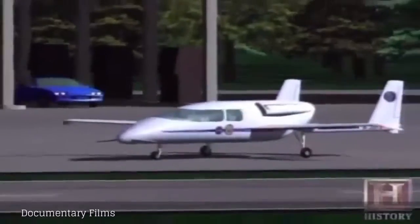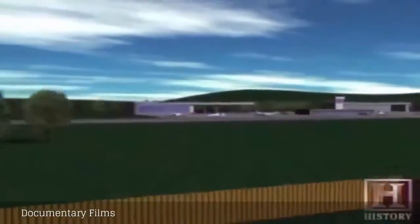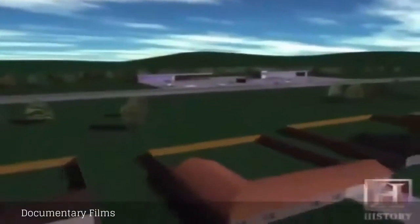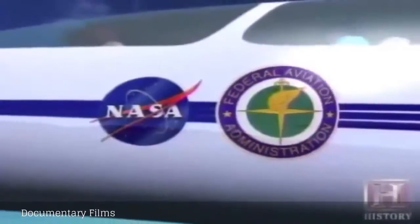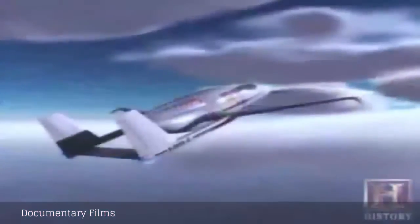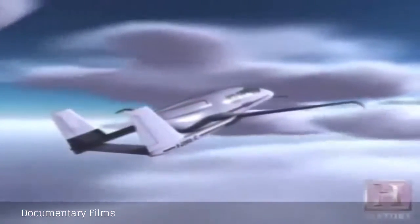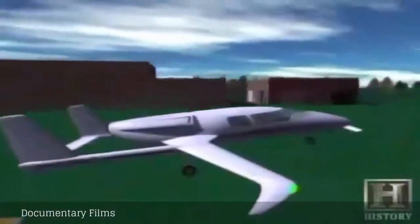NASA has also been quietly developing a revolutionary national airline system design. They call it SATS — Small Airport Transportation System — and if it's implemented, the number of private jets will increase substantially. SATS will have a different look, touch, and feel than flying in the hub-and-spoke system. You'll be able to go from 10 times as many origins to 10 times as many destinations.